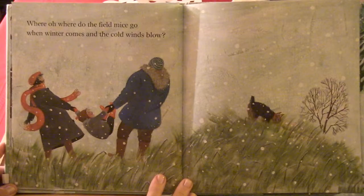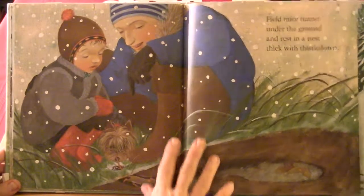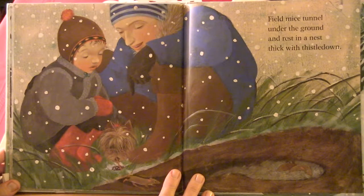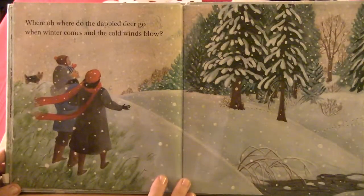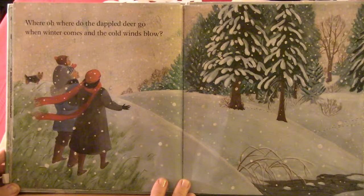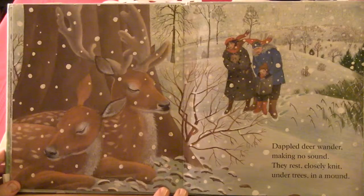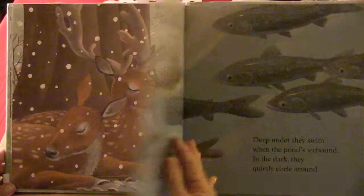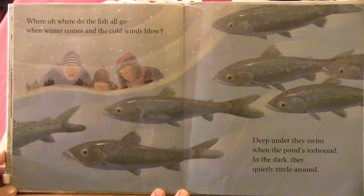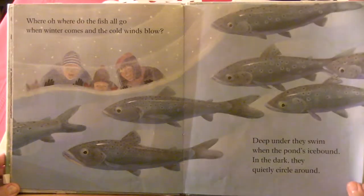Where oh where do the field mice go when winter comes and the cold winds blow? Field mice tunnel under the ground. Dappled deer wander, making no sound. They rest, closely knit, under trees in a mound. Where oh where do the fish all go when winter comes and the cold winds blow? Deep under they swim when the ponds are ice-bound. In the dark they quietly circle around.